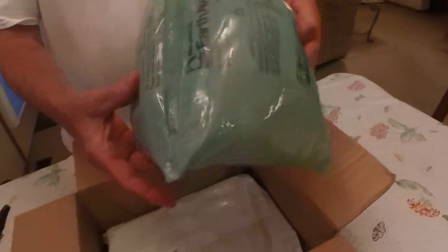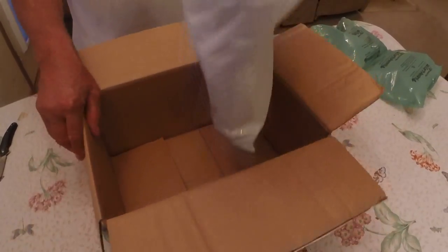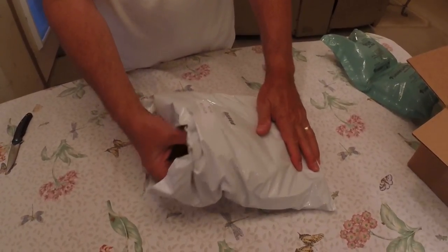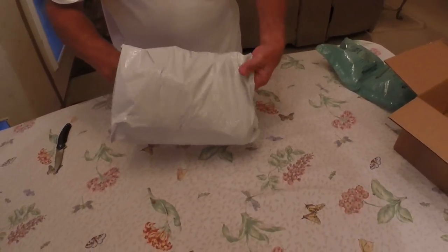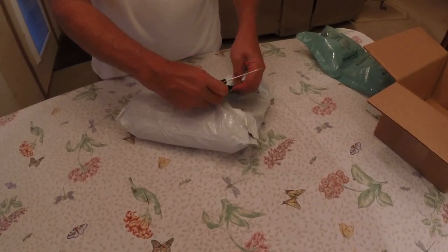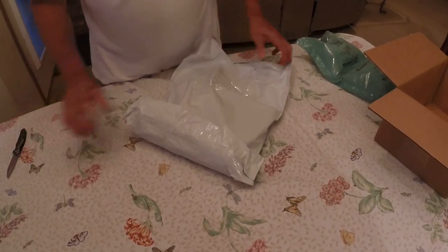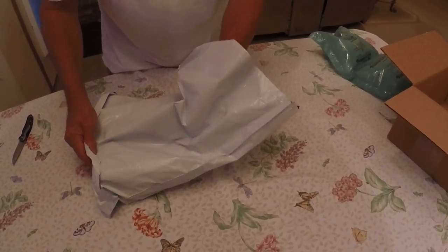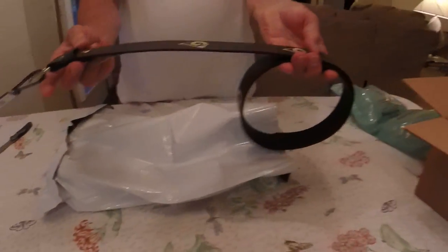Got plastic bags — plastic bags with air in them. Oh no, don't tell me it's all shirts. So this comes in a bag, I guess. A belt! A Rams belt. That's not bad.